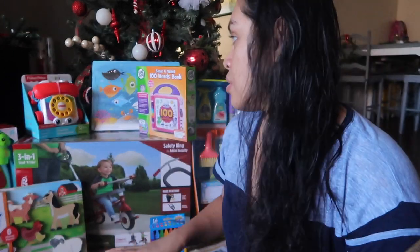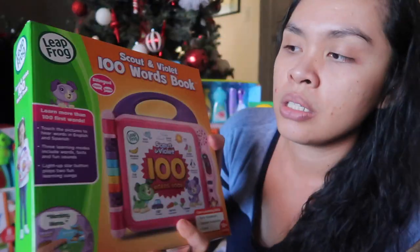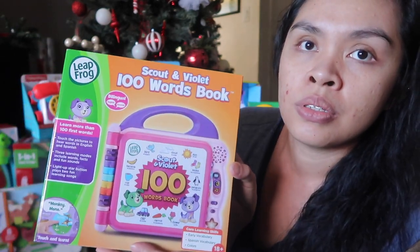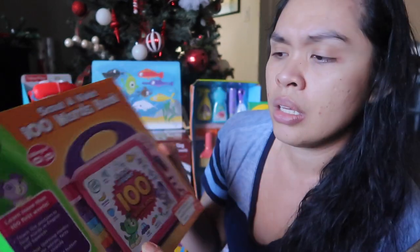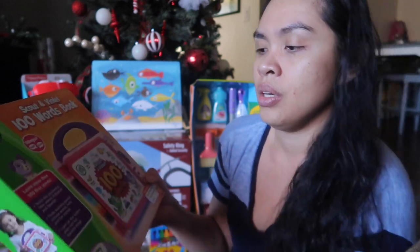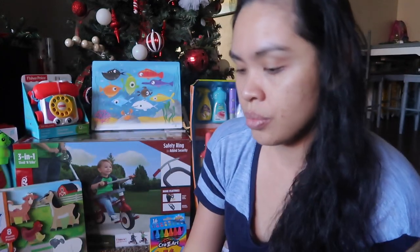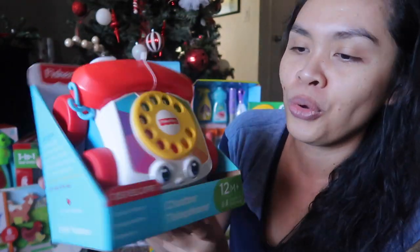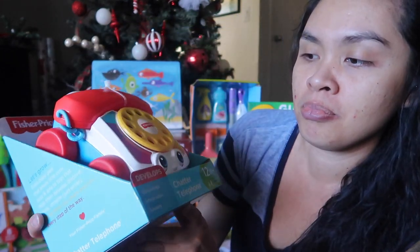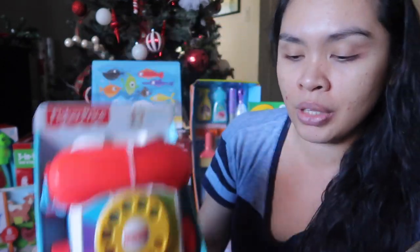Now let's go through each girl's individual presents, starting with little Adeline. I got her this toy — same style but in a different color like green. And then I got little Adeline this telephone toy. It says it develops gross motor skills, imagination, and sensory skills.